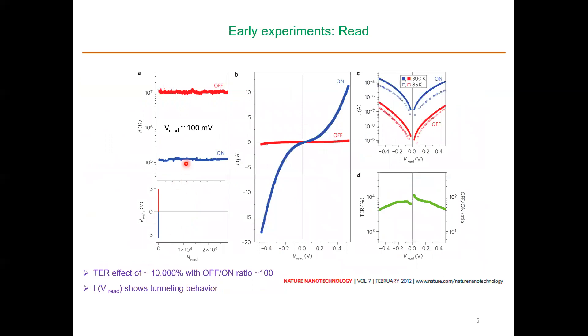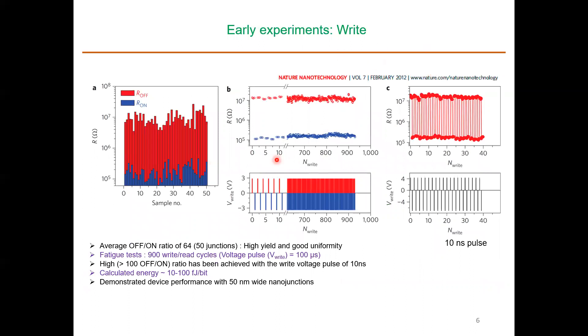Read measurements were done by applying plus or minus three volts to switch the device between states, and then performing many read cycles. There is a large resistance difference between the off-state and on-state current, and the data looks essentially the same at low temperature and room temperature. Devices can be written multiple times and switched with pulses as small as 10 nanoseconds, demonstrated on 50-nm wide nanojunction devices.